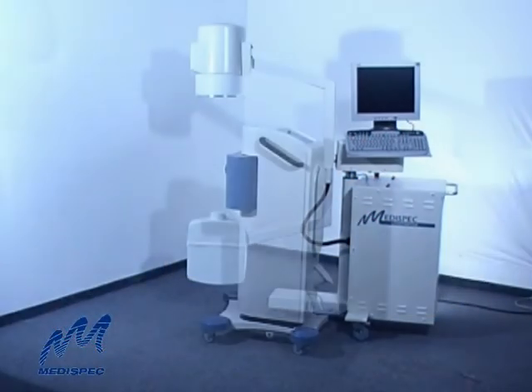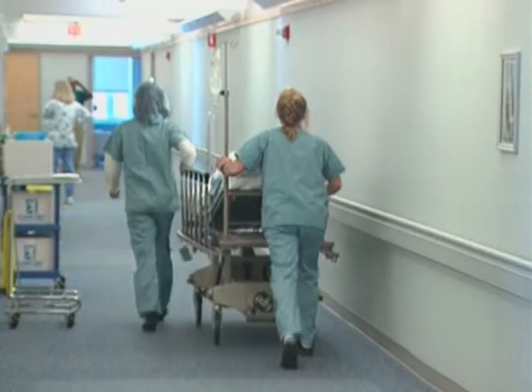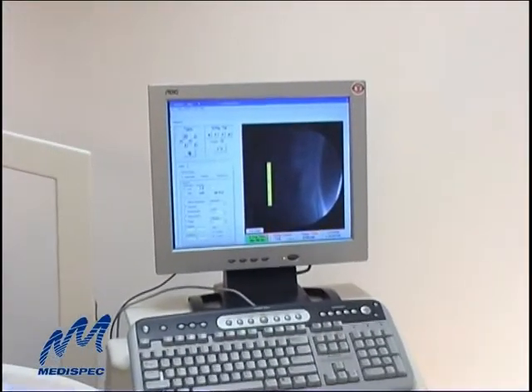The E3000 is compact and modular for fast, easy setup, suited to any clinical environment — inpatient, outpatient, or mobile — with no special wiring or plumbing required.